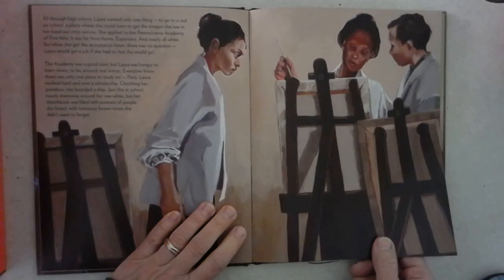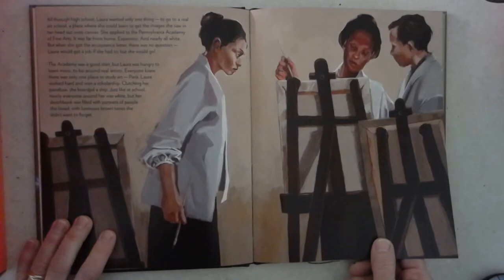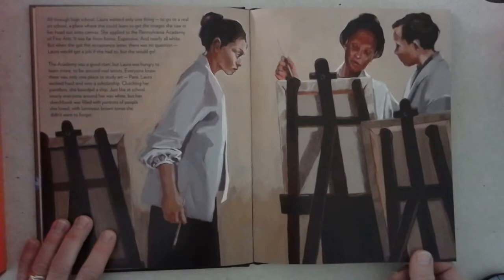The academy was a good start, but Laura was hungry to learn more, to be around real artists. Everyone knew there was only one place to study art: Paris. Laura worked hard and won a scholarship. Clutching her paint box, she boarded a ship. Just like at school, nearly everyone around her was white. But her sketchbook was filled with portraits of people she loved, with luminous brown tones she didn't want to forget.